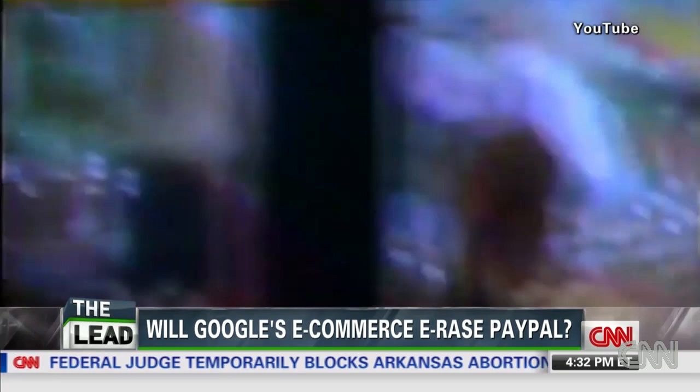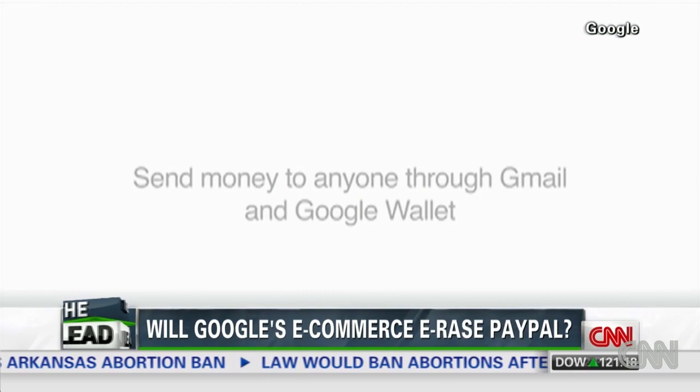Western Union — the fastest way to send money. That used to be true, but these days we've upgraded.